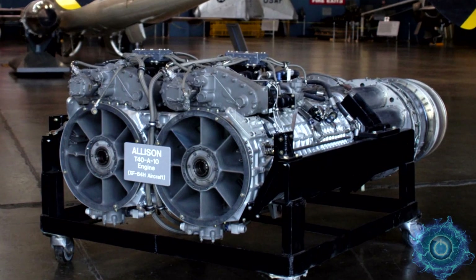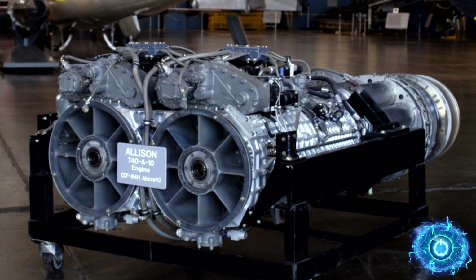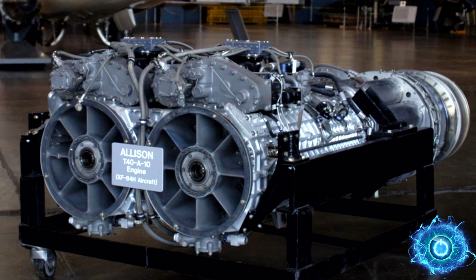The Allison T40 was arguably one of the strangest engines of its time. It was a 1940s American turboprop engine which was composed of two Allison T38s.